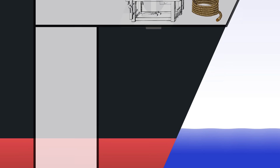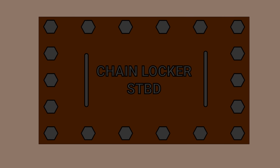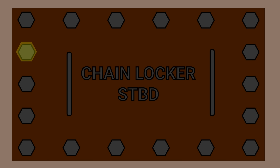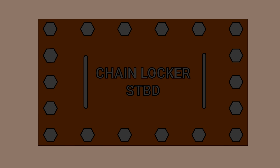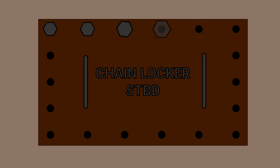The floor of the store forms the top of the chain locker, and there are a couple of manhole covers to get down into the chain locker itself. These covers are each secured with a set of bolts. The crew removed a total of 18 bolts from the starboard manhole cover and could see the chain gently banging around inside.